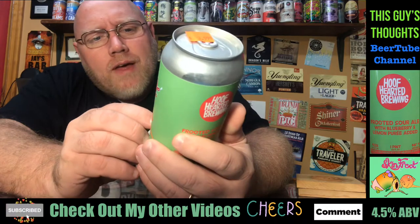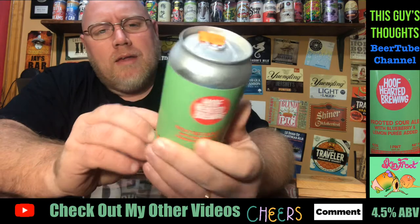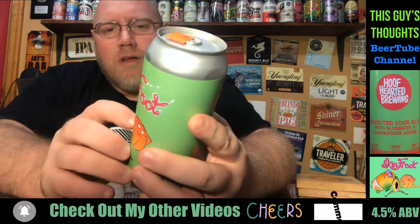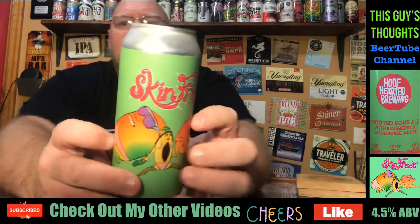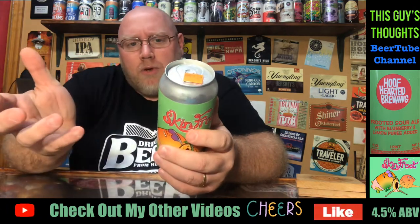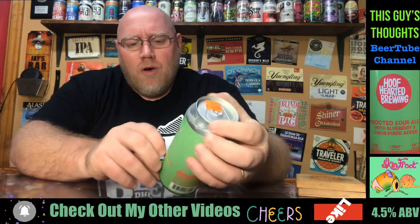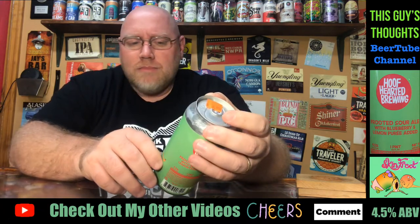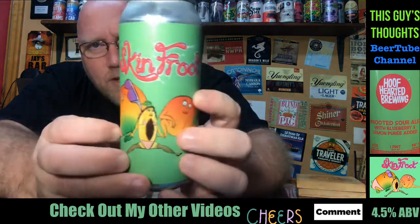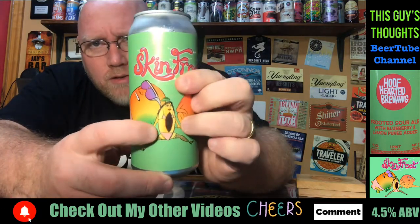I don't know if that's a lemon — I'm assuming that's a lemon. And man, I don't know if it's peach, mango, guava — I'm not sure what the other fruits are supposed to be on here. But I do know it says blueberry and lemon puree added. None of these really look like a blueberry to me. They're all wearing, like, pink panties or something. That is some crazy stuff. You can make your own determination on this middle character there.